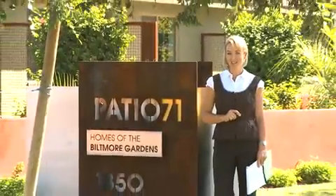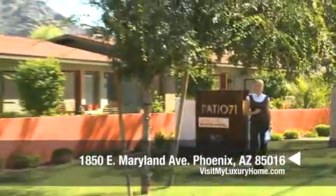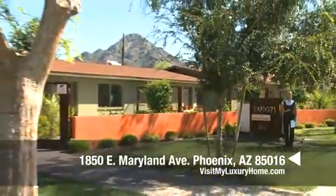Create the City Life Oasis all within an incredible resort-style community. Hello and welcome to Patio 71.